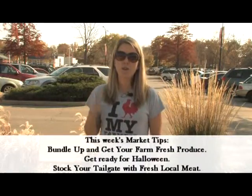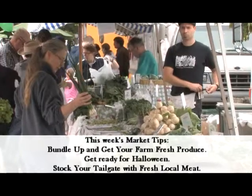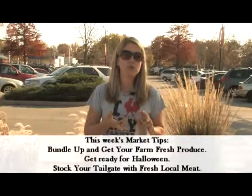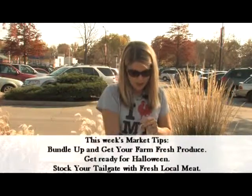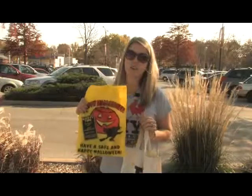My market tips for you this weekend: bundle up and get your farm fresh produce. Get out there early, embrace the weather, and head out and have some fall fun. Also, if you celebrate, get pumped for Halloween — we're going to have lots of things at the market perfect for Halloween, from pumpkins to baked items, things you can wear, things for your hair, jewelry, and glass works. We'll also have trick-or-treat bags for the kids provided by the city's police department, fire department, public works, and community development.